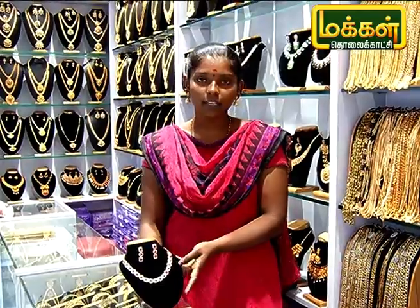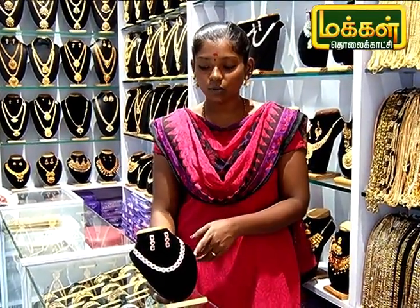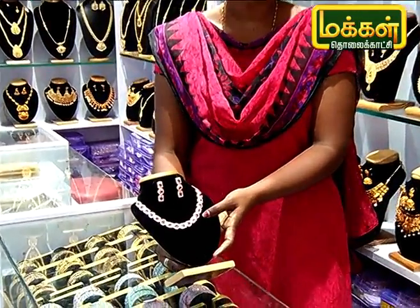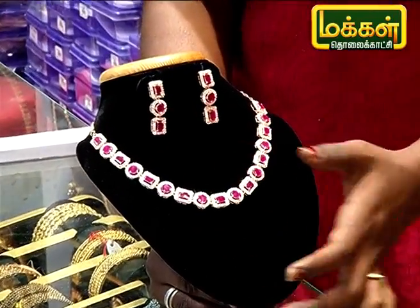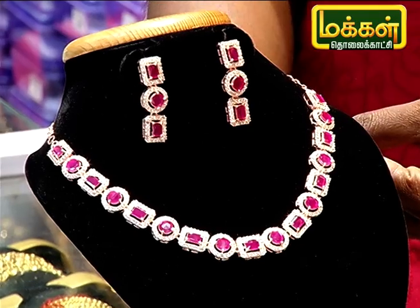If you want to see a necklace, you can see a rose gold necklace. Look at this — there are many stones here. At the same time, you can see a red stone here. Look at this, it's 66.